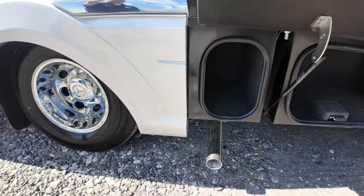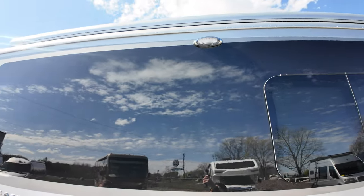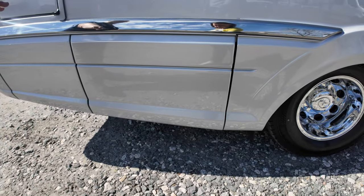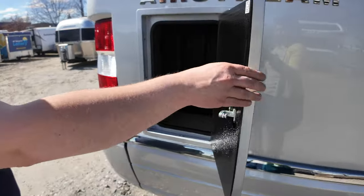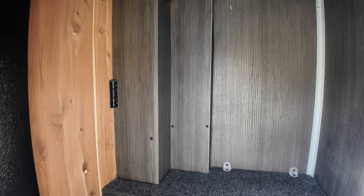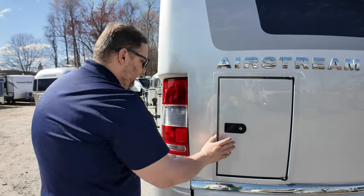Coming around the side you have frameless windows, an awning light that illuminates the awning area, and an integrated LED light in the awning as well. Under this door is the Volta system — if you opt for the standard setup you'll have a diesel generator there, and if you go for the E1 package that will be the battery system. There's also extra storage here with a motion-sensor light, which is a smart feature.